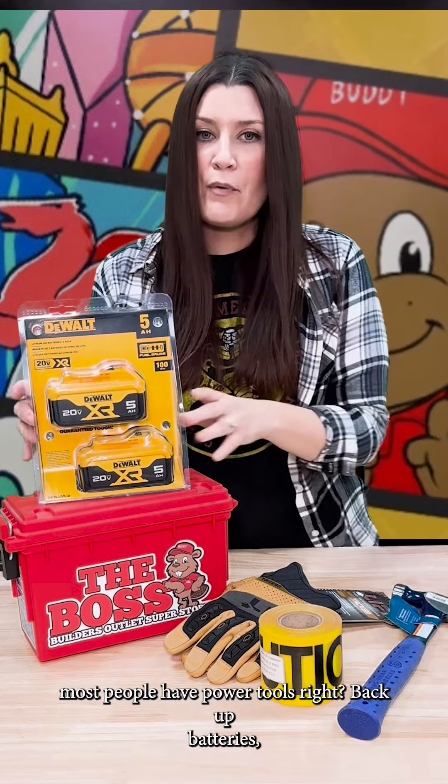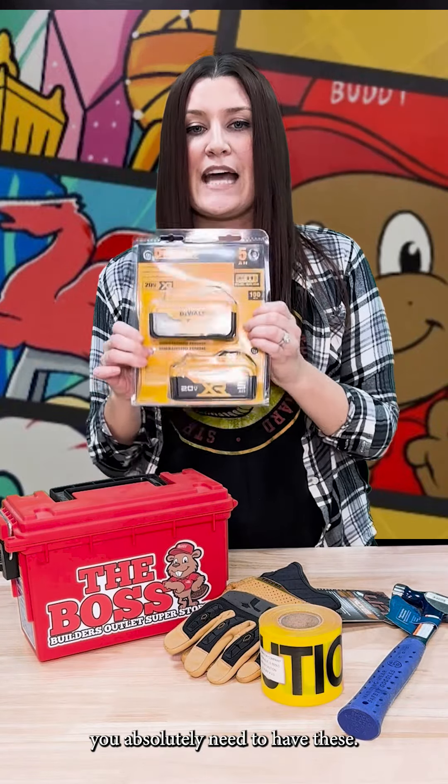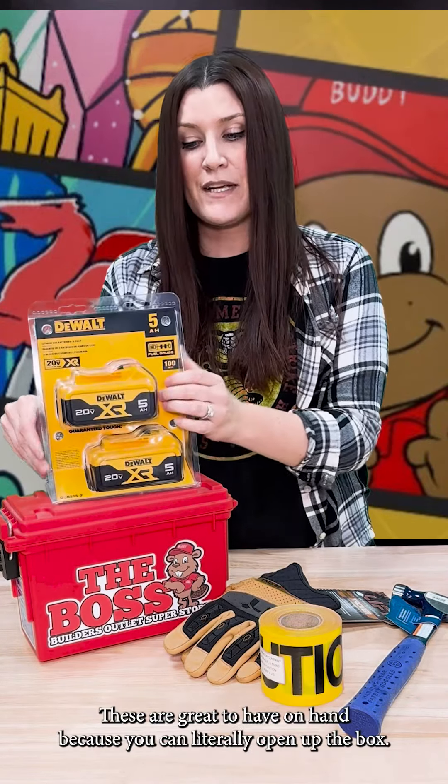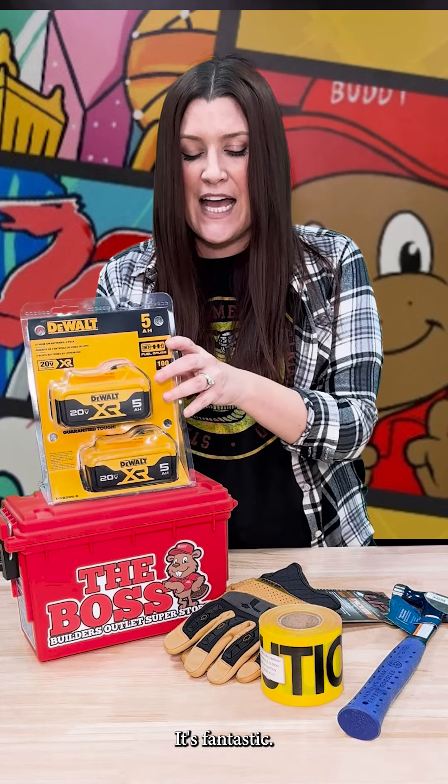Another biggie — most people have power tools, right? Backup batteries. You absolutely need to have these. These are great to have on hand because you can literally open up the box, use it immediately. It's fantastic.